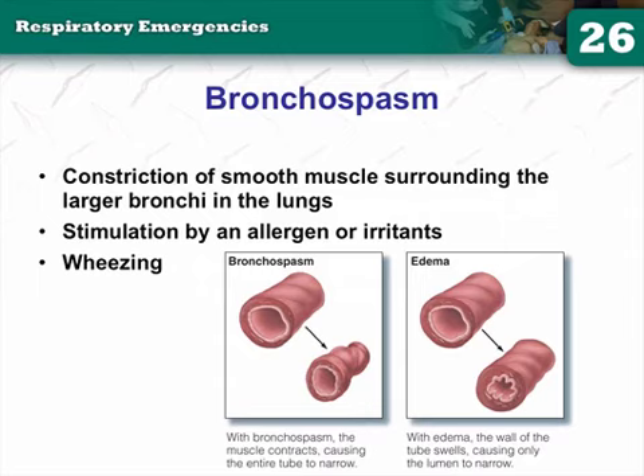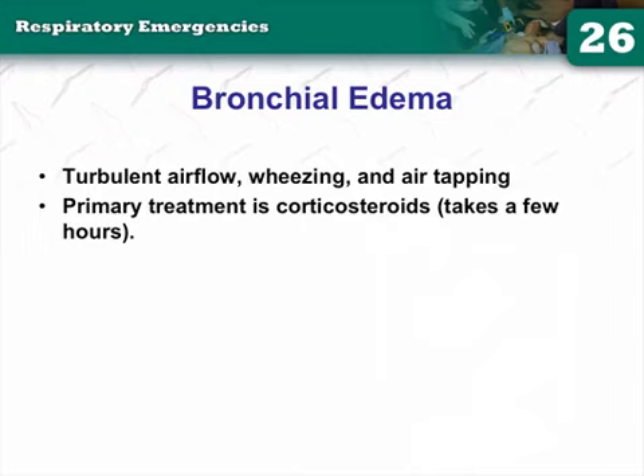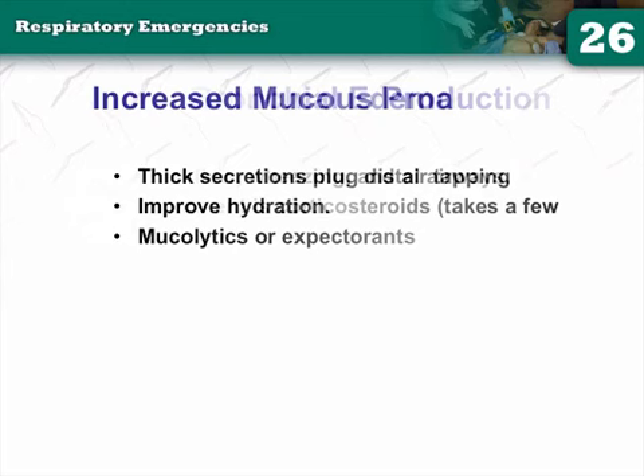Bronchial edema is treated primarily with corticosteroids, but they take a few hours to work so they're not beneficial short-term; long-term they are very beneficial. Increased mucus production is the third killer — thick secretions can plug distal airways and no amount of ventilation will clear them unless you perform deep tracheal suctioning, which requires an unconscious, intubated patient.